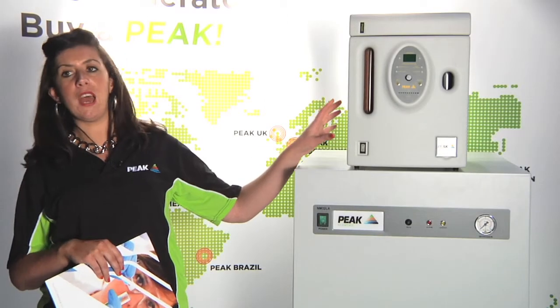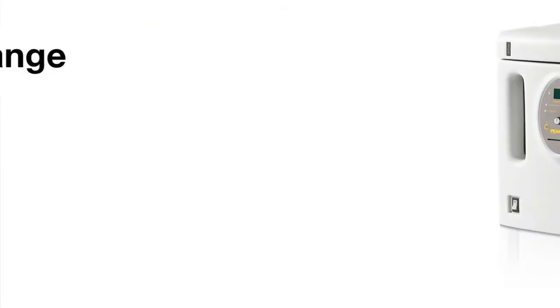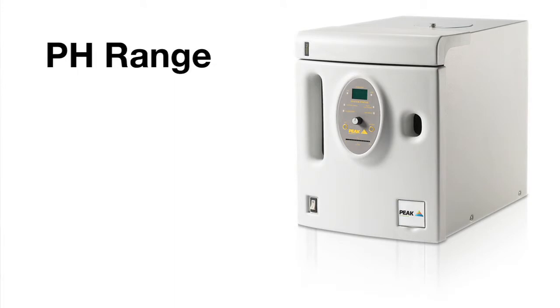The second instrument we have here is our pH hydrogen generator. Our hydrogen generators range from 200 to 600 cc's a minute. All the safety features of these units are in place: we have a visual alarm and an audio alarm, and the generator will shut down after 20 minutes if it detects a leak, so it's a fully safe unit.